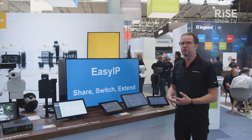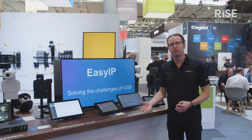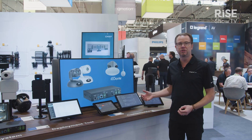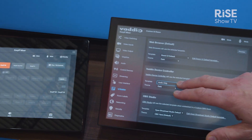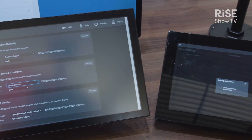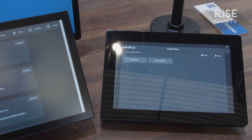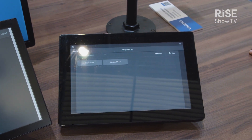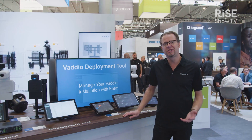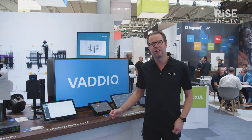This allows you to say, for example, I only want the camera switching part but not the audio parts available to the end user, making sure that these installations can be done with less use of external control systems, also keeping the cost of total installation down. With that I want to thank you for your attention. Please join us for the last couple of days here at ISE 2023. If you want more information, please visit us at legrandav.com/vaddio. Thank you.